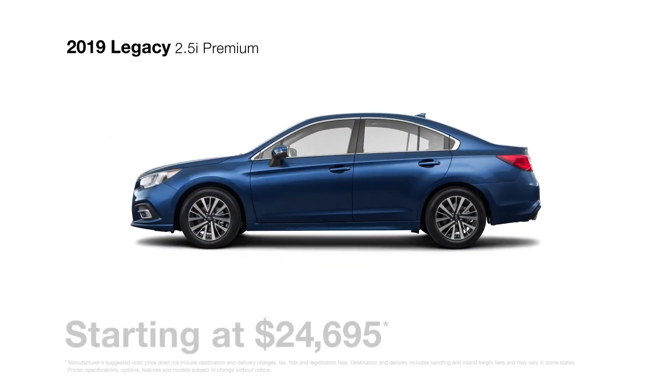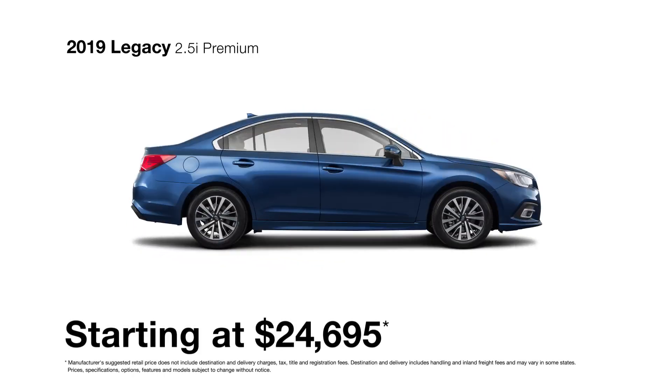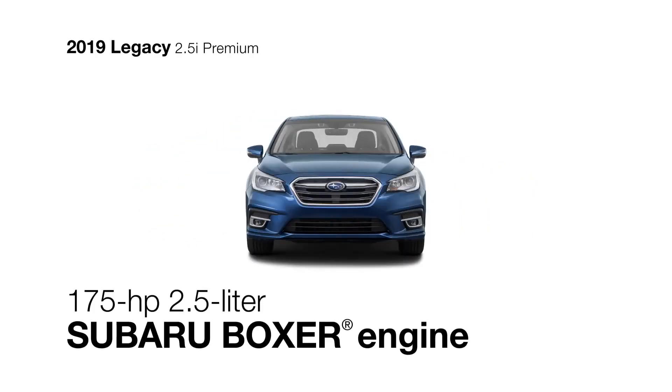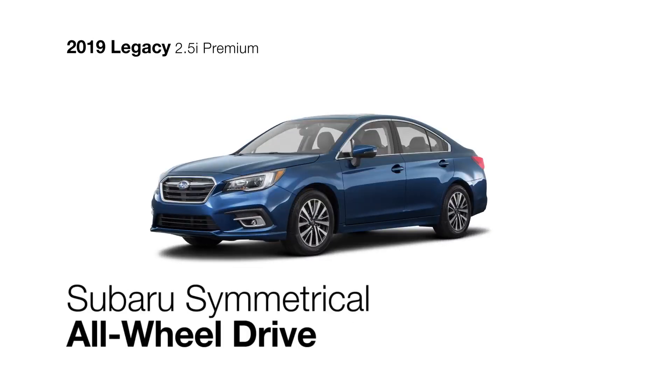Trust feels a lot like freedom in the 2019 Subaru Legacy 2.5i Premium, the second in the lineup. It includes all the features of the Subaru Legacy base model, like the responsive and efficient four-cylinder Subaru Boxer engine, and Subaru's symmetrical all-wheel drive to help keep you connected to the road.